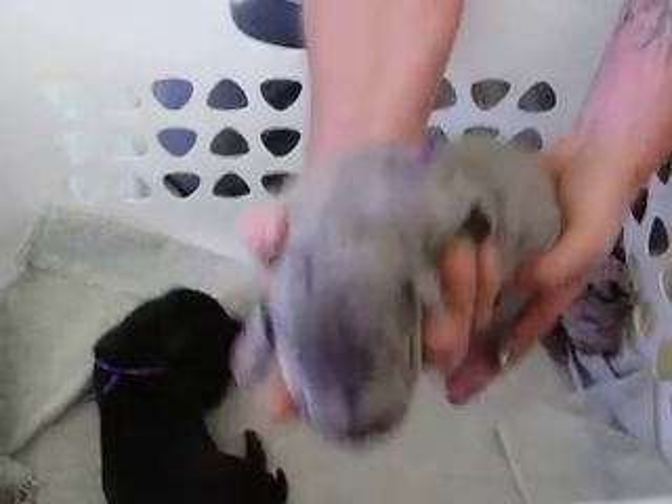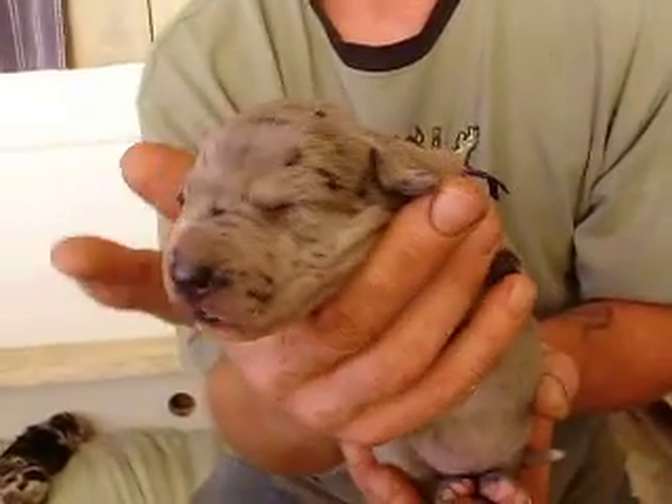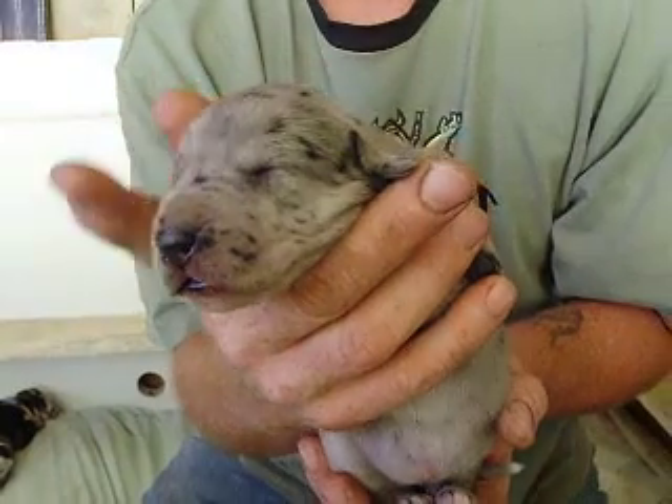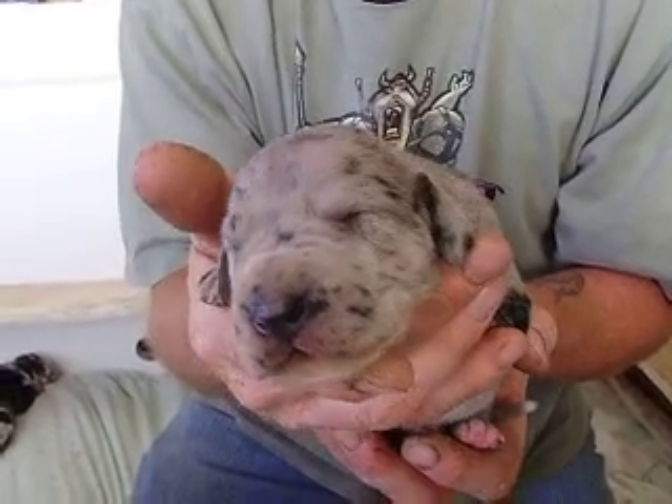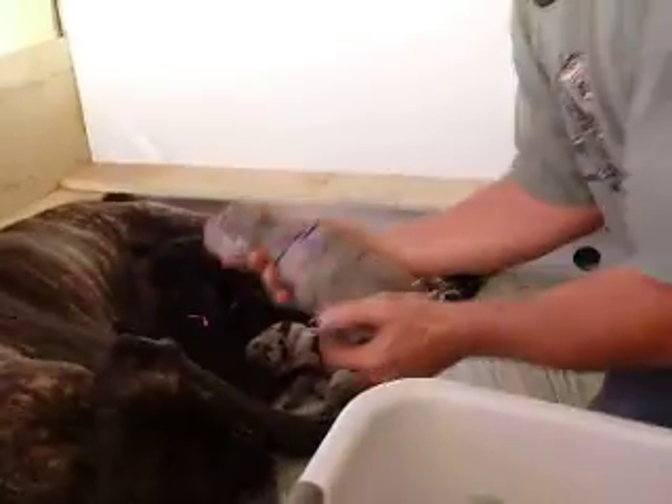And this is our purple collar Merle girl. This is Nina — Princess Nina. Too cute. Look at the face. Pretty soon they'll be looking back. By next week they'll be looking back at us.